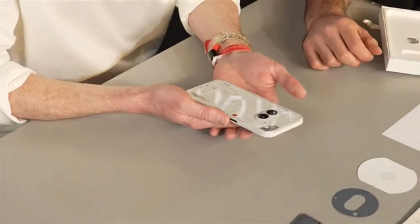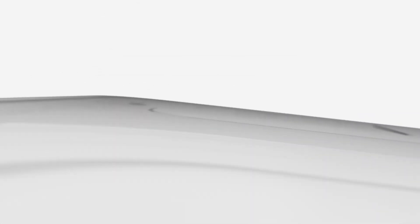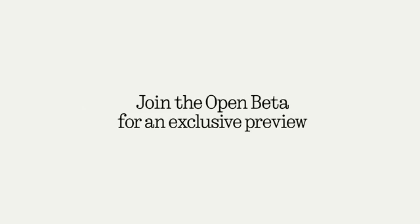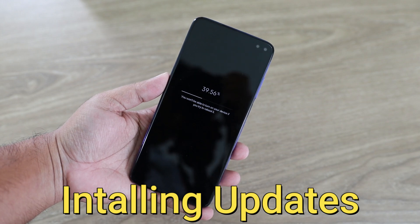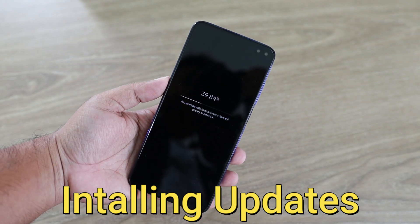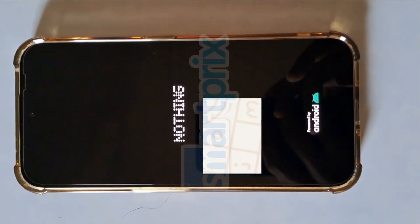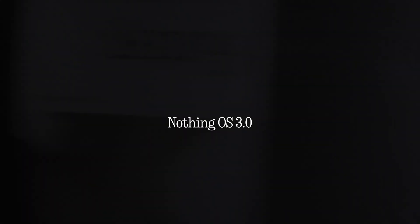Nothing Phone 2A got early access to the new Nothing OS 3.0, despite not being the flagship device or the latest in the series. Once the update is downloaded, your phone will prompt you to install it. This process may take some time, so it's best to ensure your phone has enough charge during the installation. After the installation is complete, your phone will restart and you'll be running the latest version of Nothing OS 3.0.